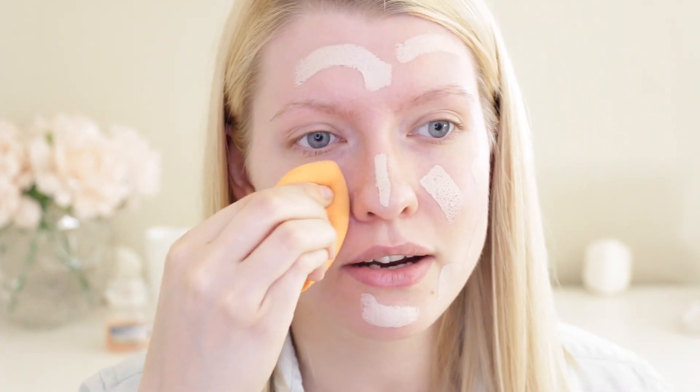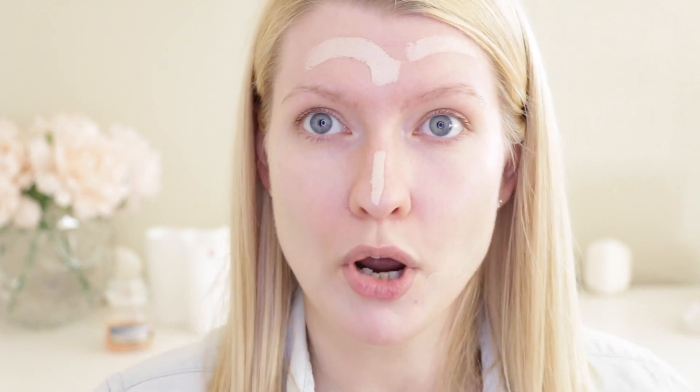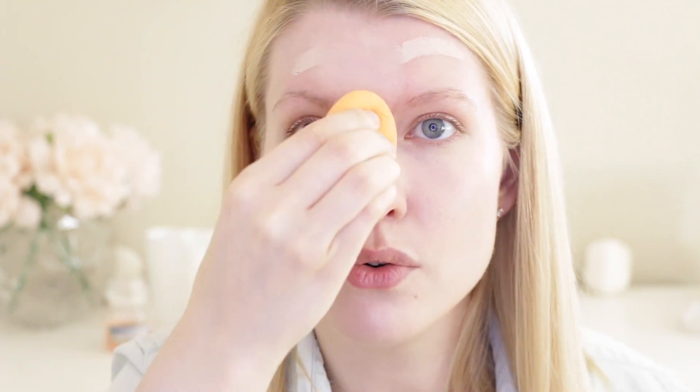Then there's the question of which products are vegan. Not all cruelty-free brands make vegan makeup because it's way harder — a vegan product cannot contain any animal byproducts or products straight from animals. Beeswax, for example, is not from dead animals but it is straight from animals, so vegans don't want that in their products. A cruelty-free brand can have products that are not vegan, and a vegan product might come from a brand that's not cruelty-free. You have to do research and use products you feel comfortable with. There is a difference between cruelty-free and vegan.